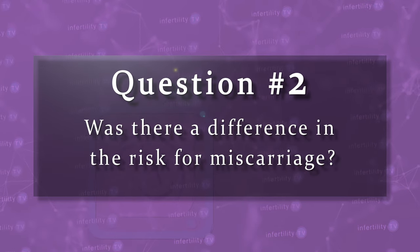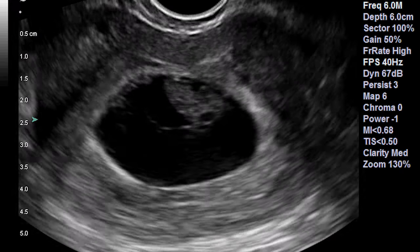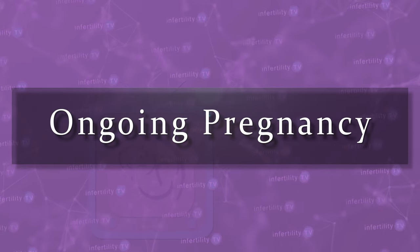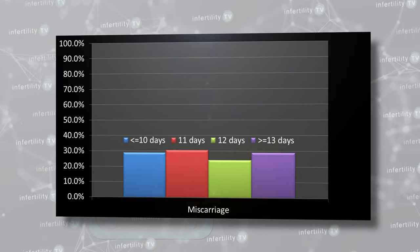Question number two: was there a difference in the risk for miscarriage? We monitored pregnant patients initially with blood tests and eventually with ultrasounds. We followed them until we were able to see a fetus with a flickering heart motion on ultrasound at least twice — this is called an ongoing pregnancy. Since most miscarriages occur before this, it is the point we usually send our patients back to their obstetrician. The miscarriage rate did not show any particular trend based on the number of days estrogen was given.